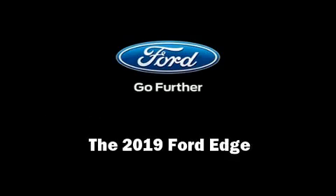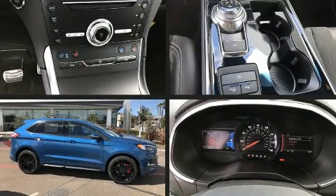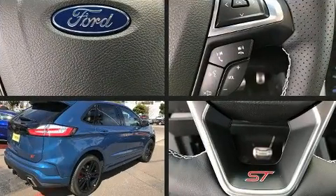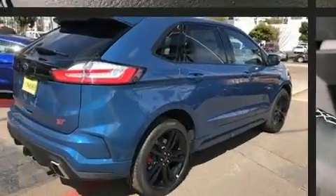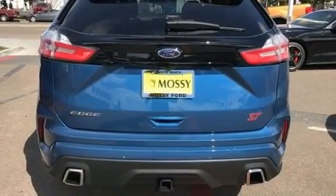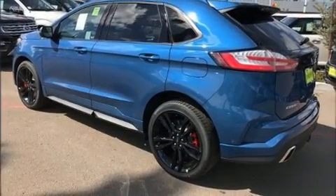Familiarize yourself with the 2019 Ford Edge. A turbocharger is included as an economical means of increasing performance. Ford prioritized comfort and style by including a power seat, heated seats, blind spot sensor, a roof rack, and seat memory.